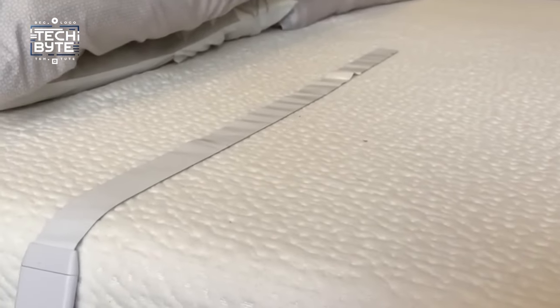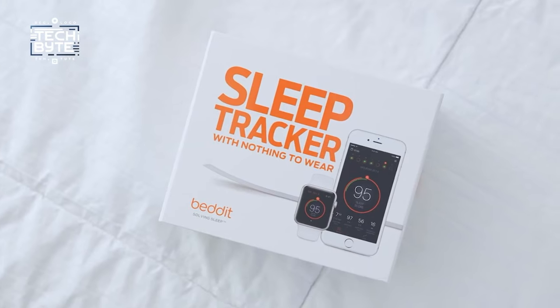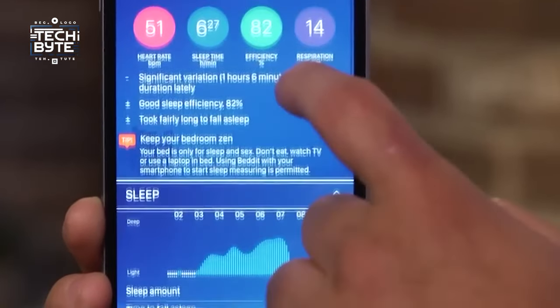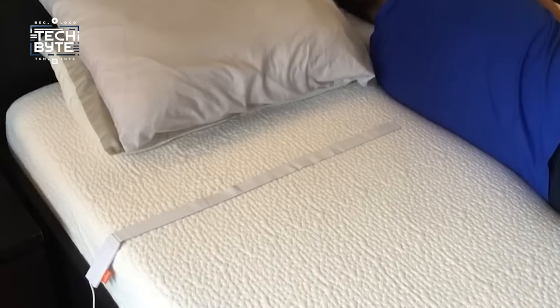The best part? No charging hassles — just plug it in via USB. Explore a treasure trove of insights with the iOS app, unveiling your sleep score, cycles, efficiency, and more. Enjoy peaceful nights without any fuss, thanks to the Withings Sleep Tracker, where innovation meets tranquility.